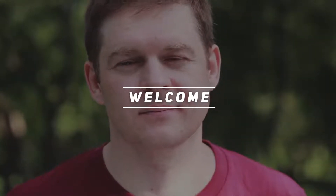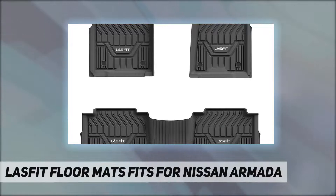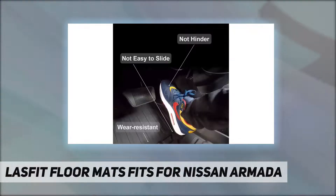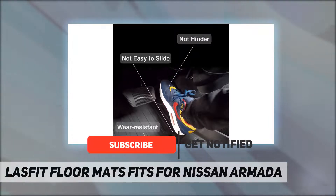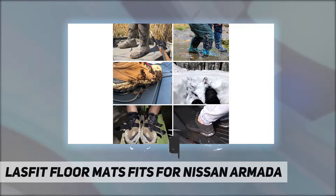Hey, welcome back to my channel. Last that floor mats — fits for Nissan Armada. Last that liner compatible for 2017 to 2018 Nissan Armada, 2011 to 2013 Infiniti QX56, and 2014 to 2018 Infiniti QX80.